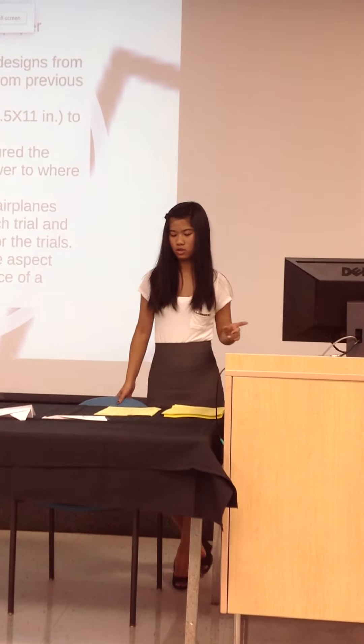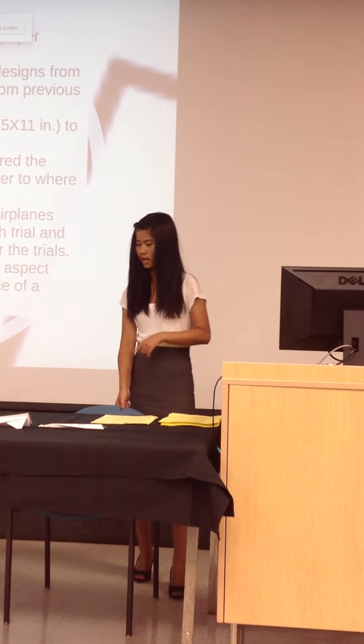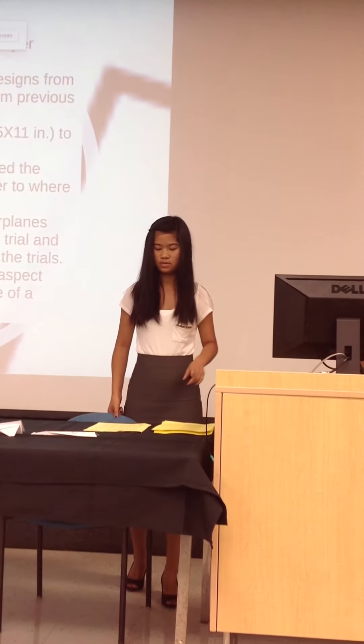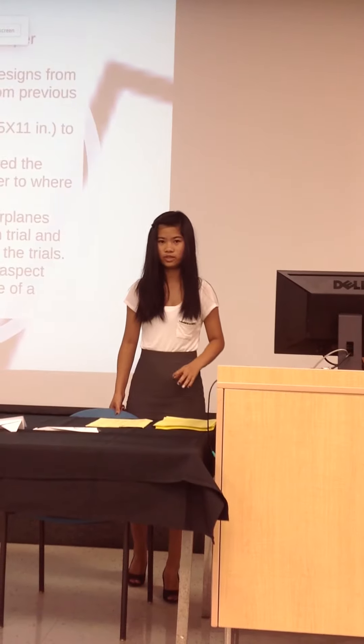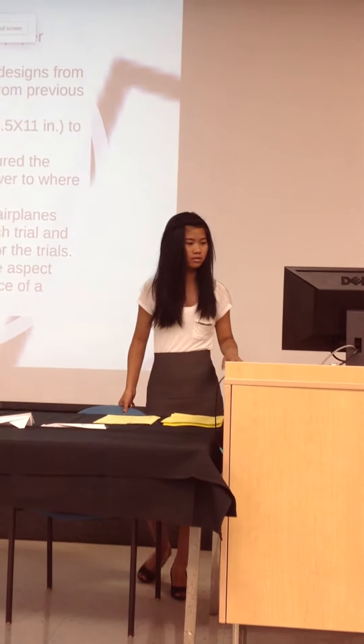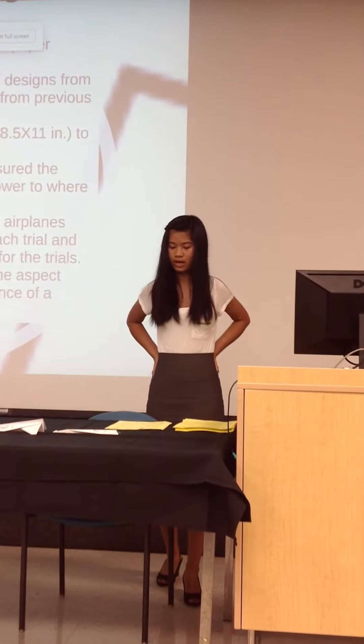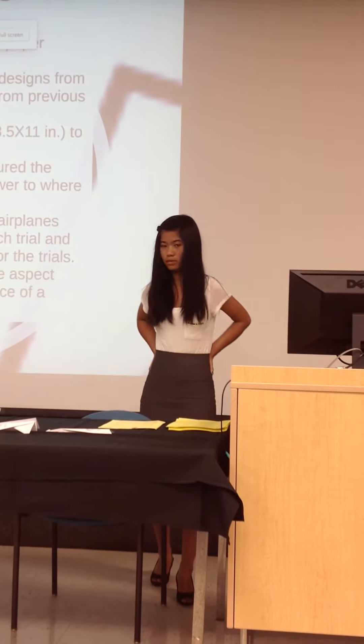We had five trials for each paper airplane. We then measured the distance from where it was thrown to where it landed, recorded the trials, and found the aspect ratios of each airplane.